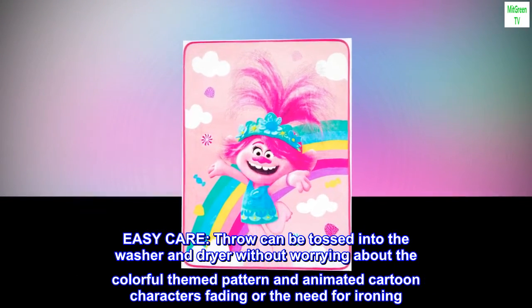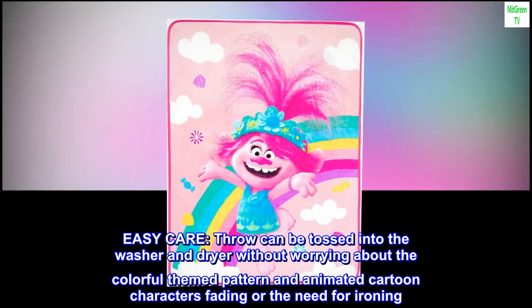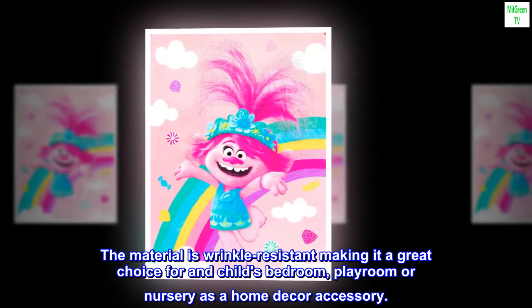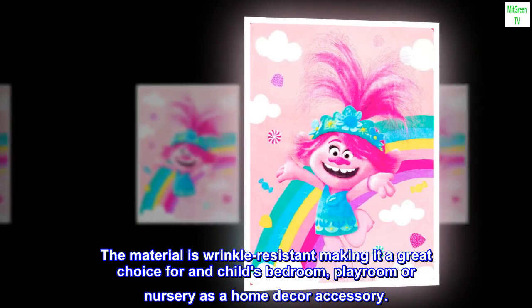Easy care — the throw can be tossed into the washer and dryer without worrying about the colorful theme pattern and animated cartoon characters fading, or the need for ironing. The material is wrinkle-resistant, making it a great choice for a child's bedroom, playroom, or nursery as a home decor accessory.